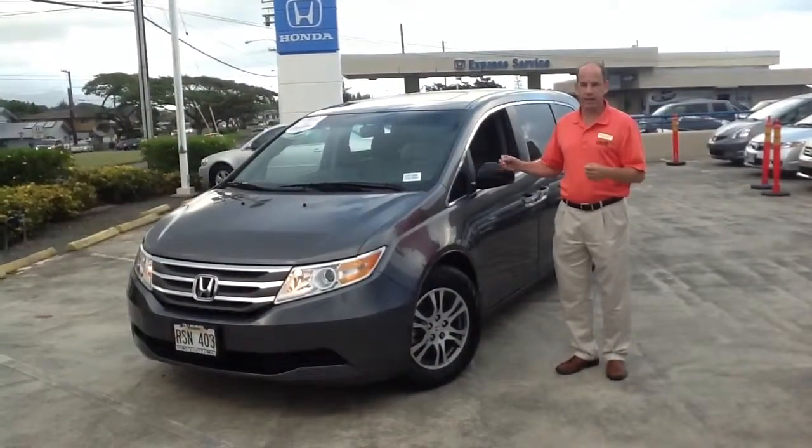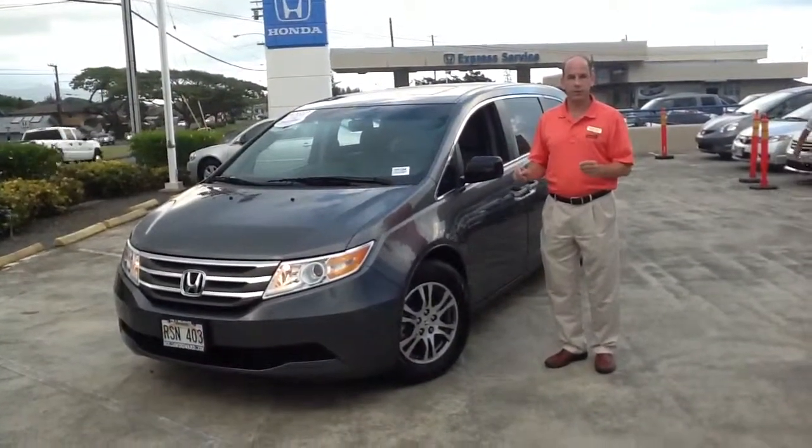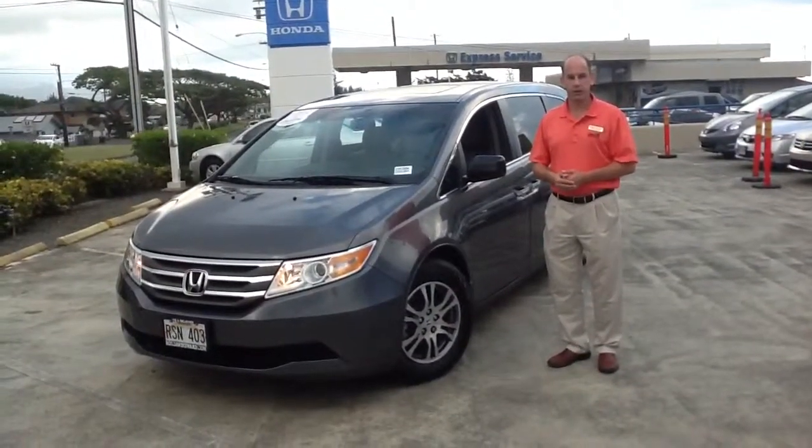This car's only got about 26,000 miles on it and it's a Honda certified car, which gives you a great factory warranty with it. If you have any interest, come and see it — feel free to give me a call. Bob Laudick, internet manager and sales at Honda Windward. Aloha.